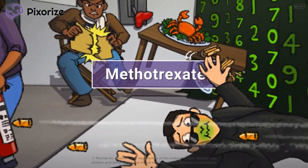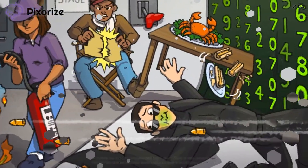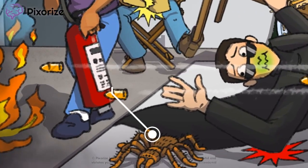Methotrexate is a medication used to treat cancer as well as some autoimmune diseases like rheumatoid arthritis. In this mnemonic video, I'll teach you an easy way to remember everything you need to know about Methotrexate. Let's get started.